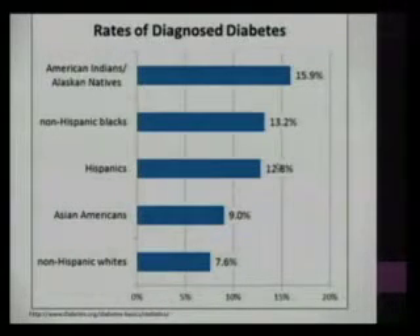Certain ethnic populations are at higher risk, including those that we see here in the south and in Louisiana, such as non-Hispanic African Americans, Hispanics, and even some Asian Americans that we see in our patient population compared to their non-Hispanic white counterparts.